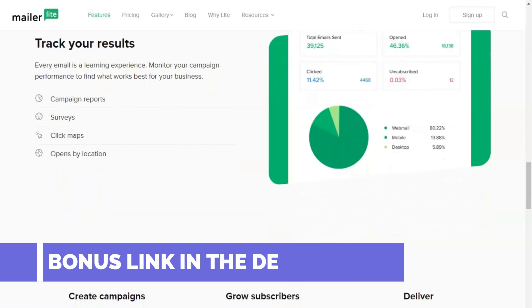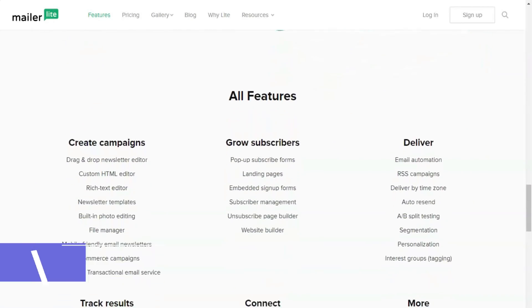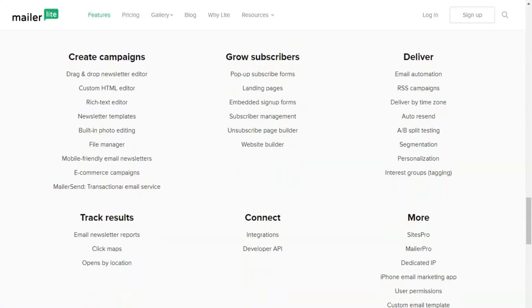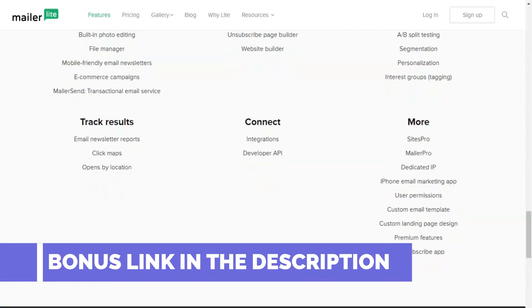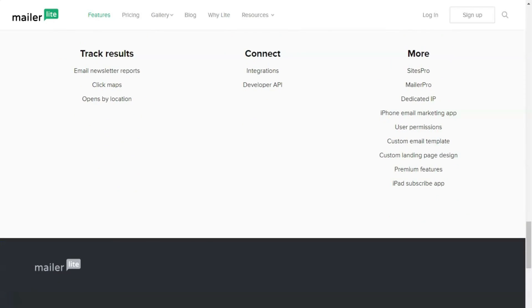Landing pages and forms. The landing page builder is one of the features that makes MailerLite stand out. When customers click on a link in your email, you can give them information on your landing page about how to sign up for your newsletter, for example. Some of the elements you can add to your landing page include a video, a welcome message, a countdown, and a date. What you add depends on what the landing page is for.